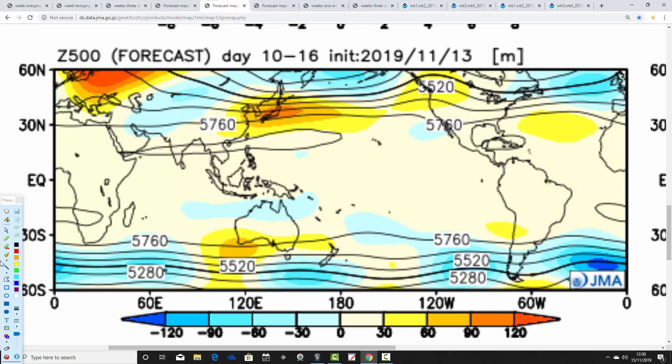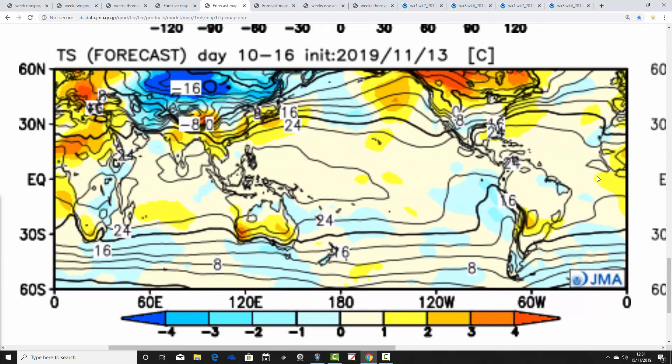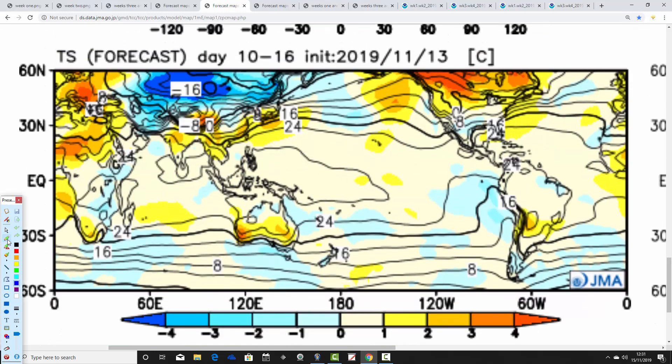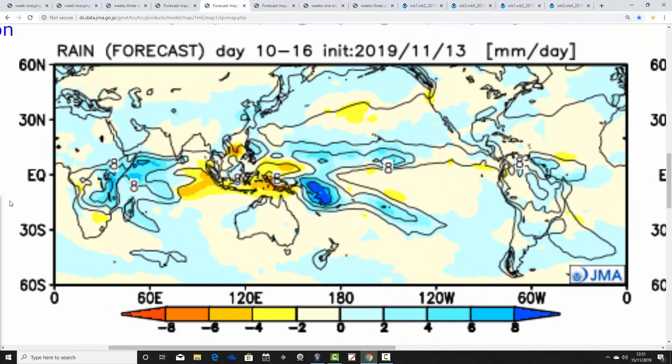Moving into week two, low pressure is centered just to our west and high pressure remains to the east — it's still unsettled. The key difference is we're starting to bring up milder air from the south and southwest, with temperatures going much milder from the 22nd to 29th of November. The last week of November goes a lot milder according to the JMA, though it remains unsettled — there's a price to pay in the form of further rainfall, making it a potentially quite wet end to November.